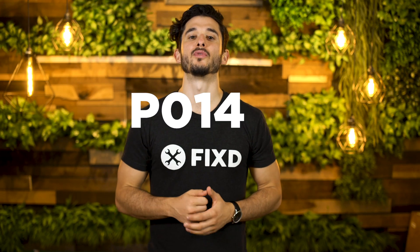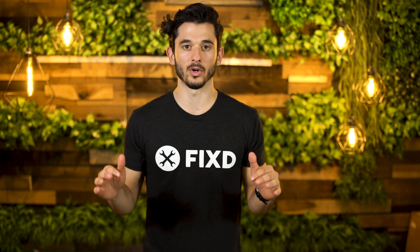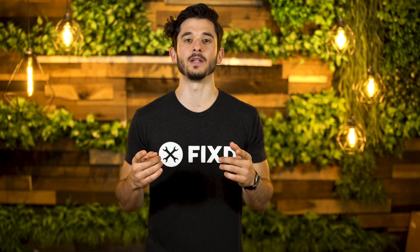You're getting error code P0141. This is a low to moderate severity issue, but don't worry — we're here to explain what this code means for your engine.